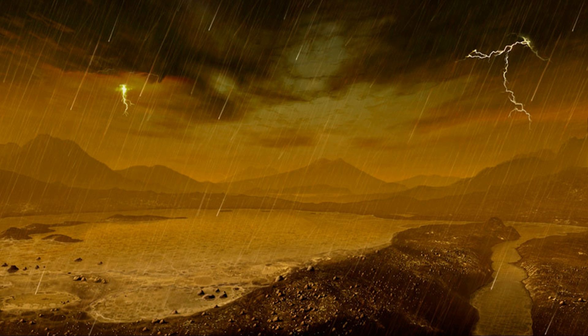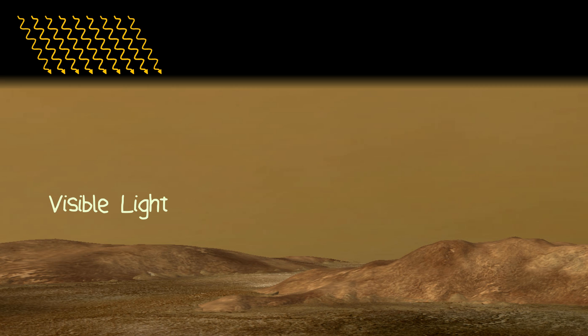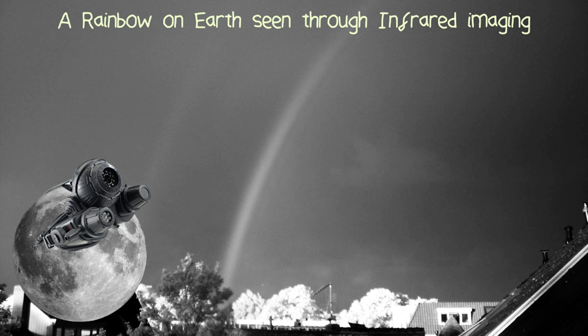So when it rains on Titan, it pours — and when it pours, you get rainbows. Methane rainbows. However, as the atmosphere is so thick, hardly any sunlight can make it through, but infrared rays can, meaning you can see these rainbows if you had a pair of night vision goggles on.